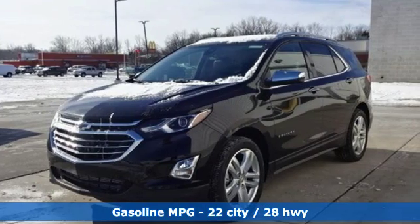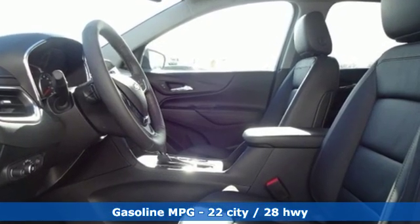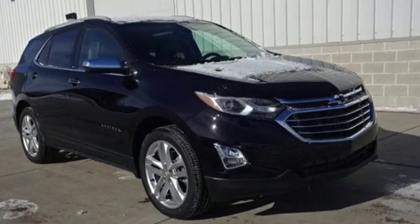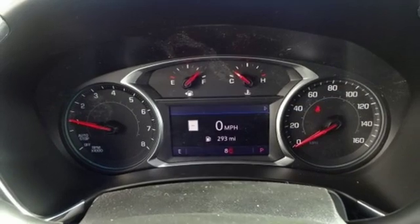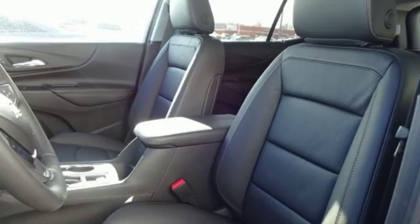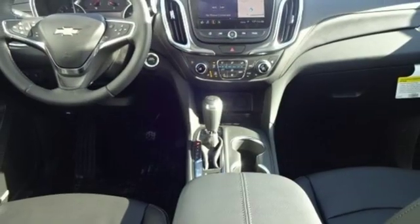Automatic transmission, heated and ventilated leather bucket seats, streaming audio, configurable instrument gauges, dual-zone climate control, power heated mirrors, external memory control, hands-free liftgate, doors and push-button start proximity key, and turbo inline four-cylinder engine.